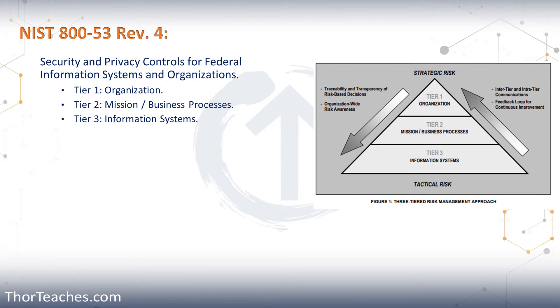A shift we're seeing with the NIST publications is they're going more broad. Remember, Revision 4 was Federal Information Systems — that is going to be removed in Revision 5. It's just going to be security and privacy controls. If you look over here on the right, you can see they use a three-tiered system. Tier one is the organization, tier two is the mission and business processes, and tier three is our information systems.